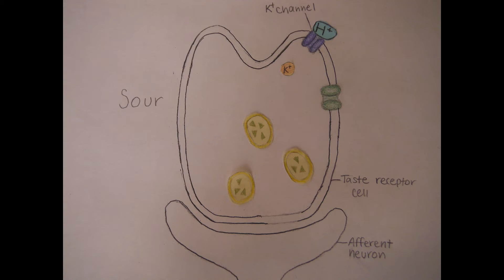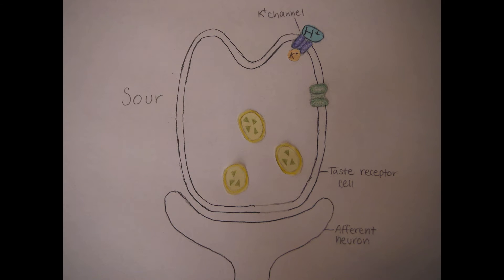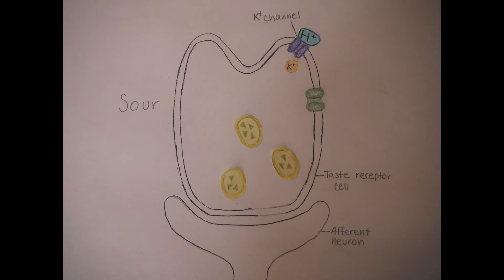When you taste something sour, like a sip of lemonade on a hot day, it contains hydrogen ions, which block the potassium channel in your taste receptor cells. This prevents potassium from leaving the cell.